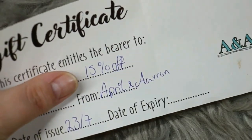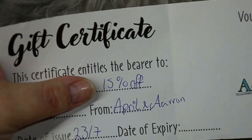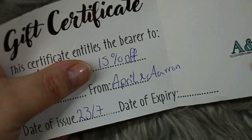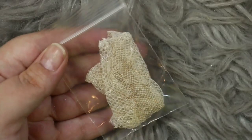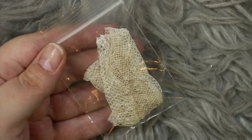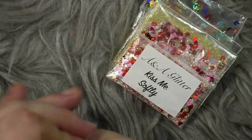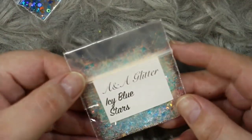I went ahead and bought and paid for all of the gifts myself, but April and Aaron have really kindly added in a £15 gift certificate for the winner as well, so on your next order from Ana Glitter you'll get 15% off — which means more glitter and more nail art. I'm so thankful to them for that. I also got you some real snake skin — it does freak me out so I didn't take it out of the bag — and then a massive bundle of nail art glitters which I asked April to surprise me with.